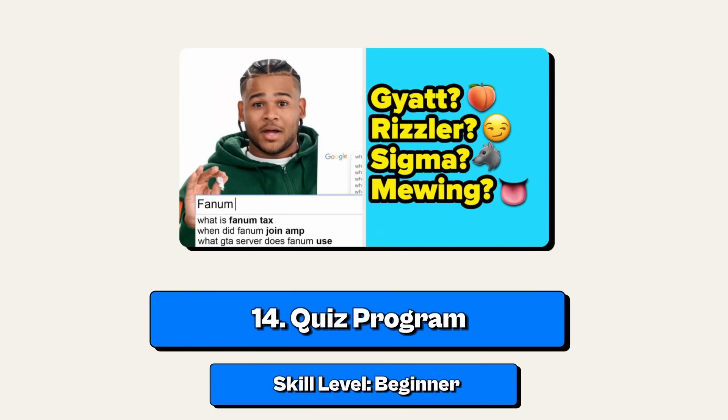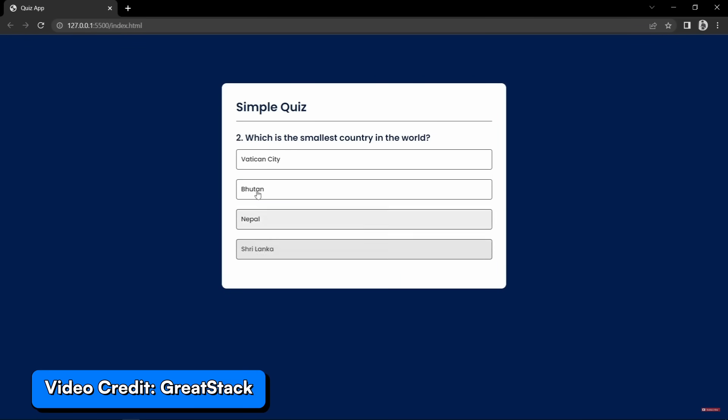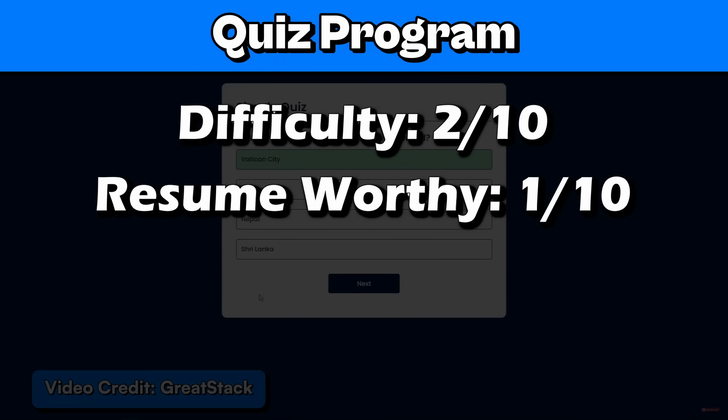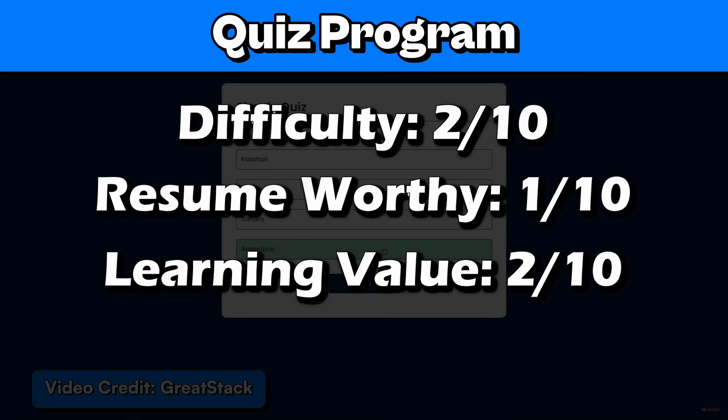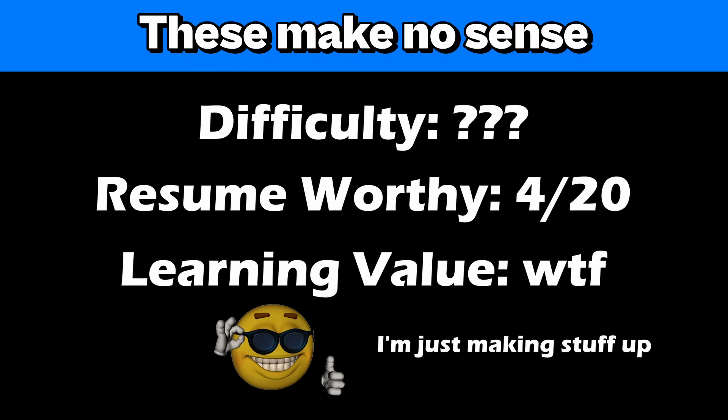Project number 14: a quiz program. This is a beginner project where you create a quiz where users can answer multiple choice questions and get their score at the end. I rate it 2 out of 10 for difficulty, 1 out of 10 for resume worthy, 2 out of 10 for learning value, and 1 out of 10 for coolness because it's a quiz.